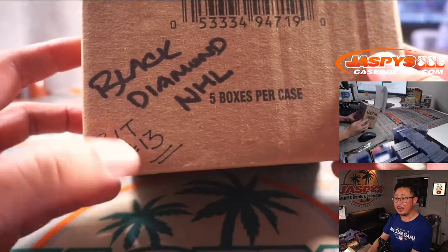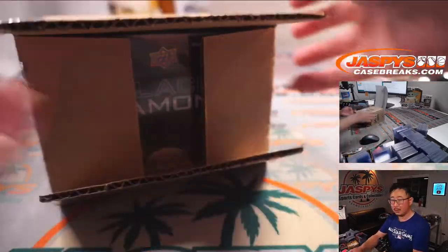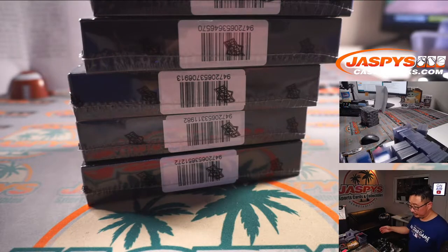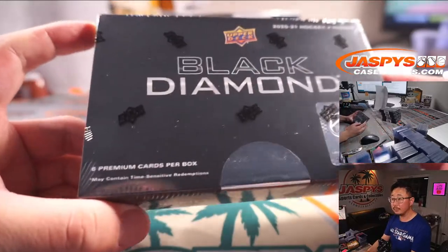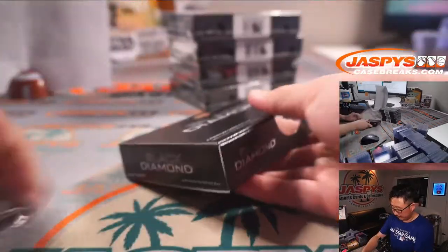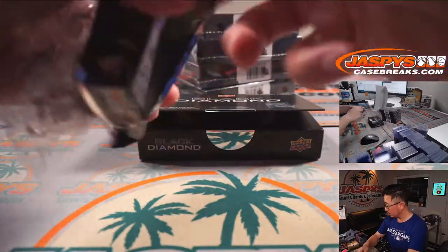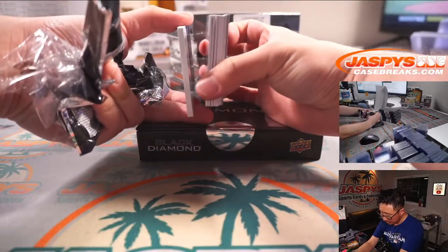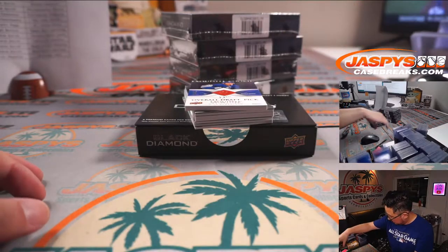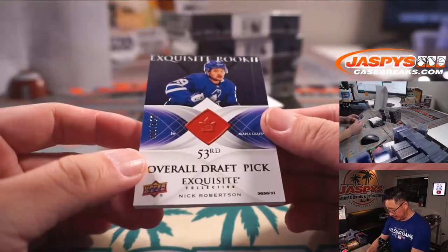Remember I marked that Black Diamond PYT 13. Let's see what we got. A lot of great stuff that can pop out of here, ladies and gentlemen. Good luck. Generally on the bottom there is a base card. That's an autograph. Let's use a blank card to slow play some of the hits a little bit. Exquisite rookie — Nick Robertson.